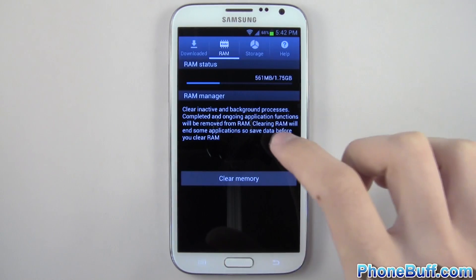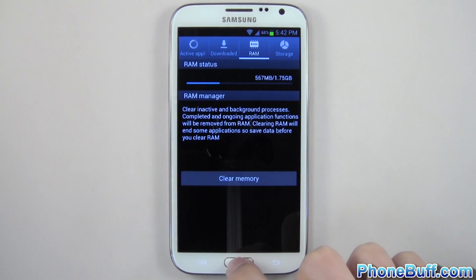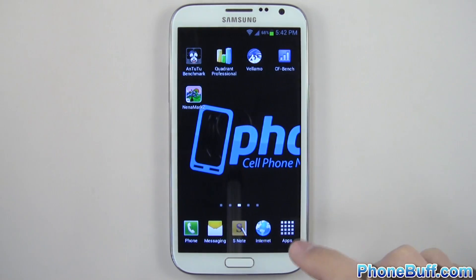Before I do that, I want to quickly show you that it has 1.75GB of RAM available, which is a big improvement over the Samsung Galaxy S3.